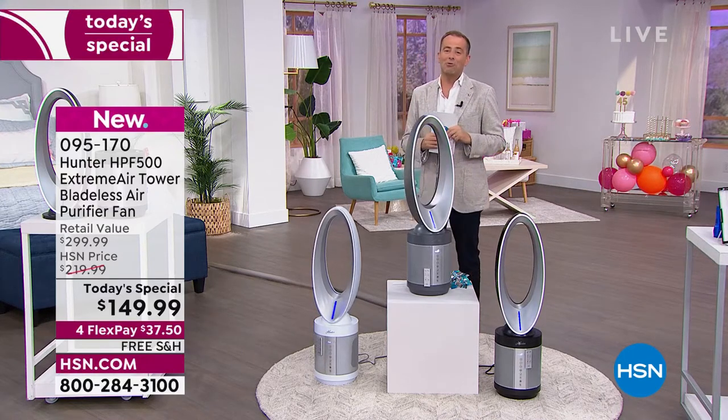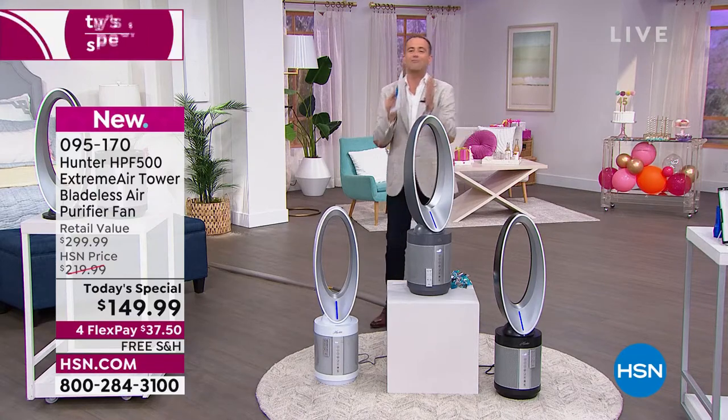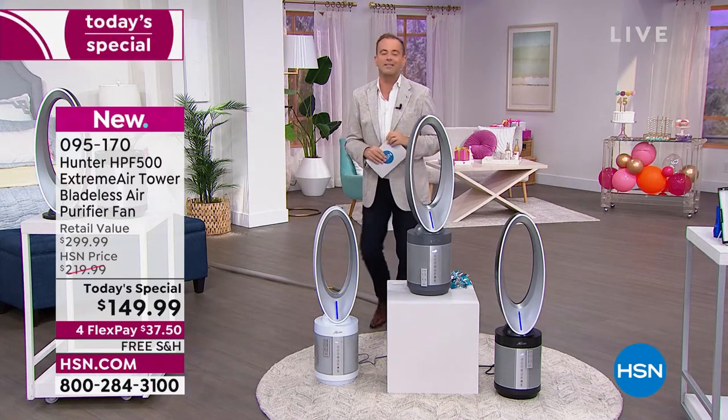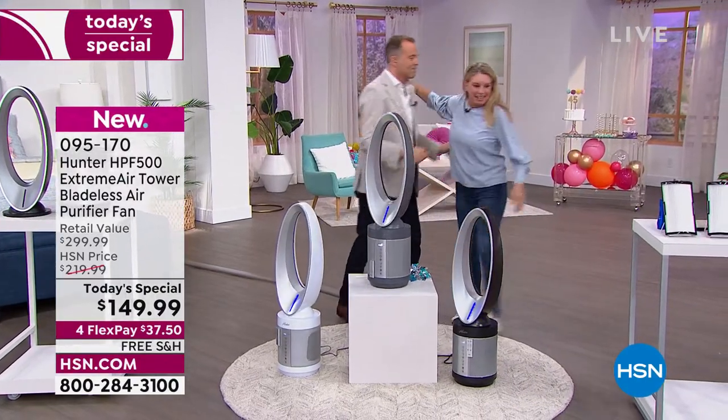Without further ado, I'm really thrilled that two years later I get to welcome my dear friend. The amazing Tracy Rosa is live in St. Petersburg, Florida. Tracy, can I give you a hug? Oh, please, please bring it in!